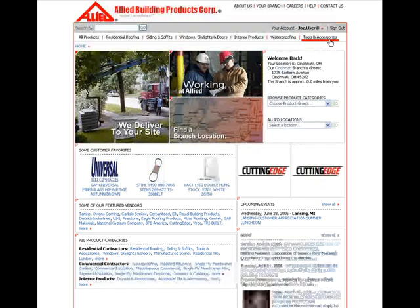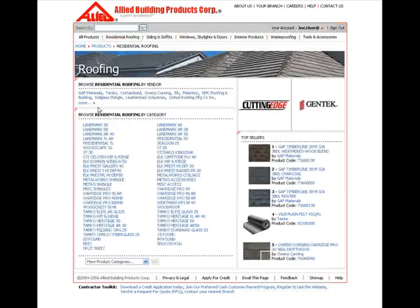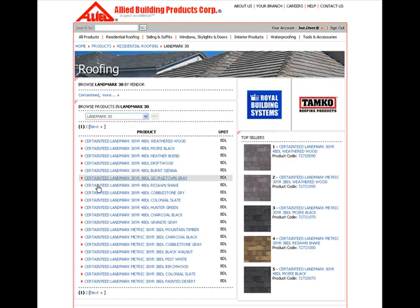From the main screen, you must first select a major category from the list at the top of the page, like Residential Roofing for shingles. Then from the next list you see, choose a subcategory. And finally, choose an individual product.